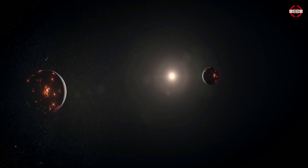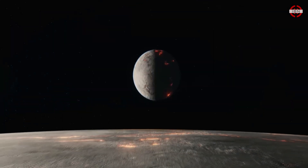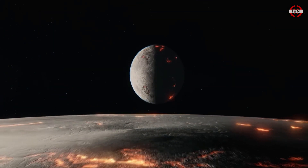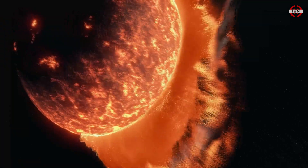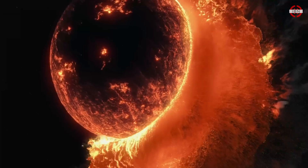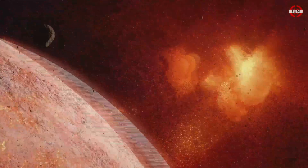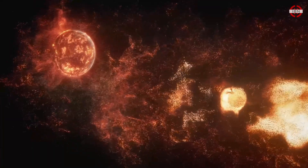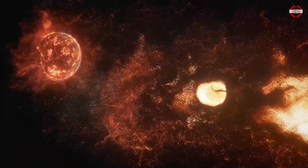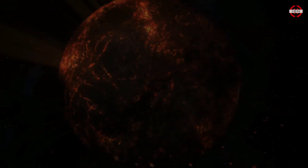4.5 billion years ago, a young planet veers into the Earth's orbit. The two collided at over 25,000 miles an hour — 12 times faster than a bullet. This impact destroys the smaller planet. The Earth survives, but only just. Debris blasted out at 20,000 miles an hour orbits the molten Earth. Gravity brings the debris together. The result? Our Moon.